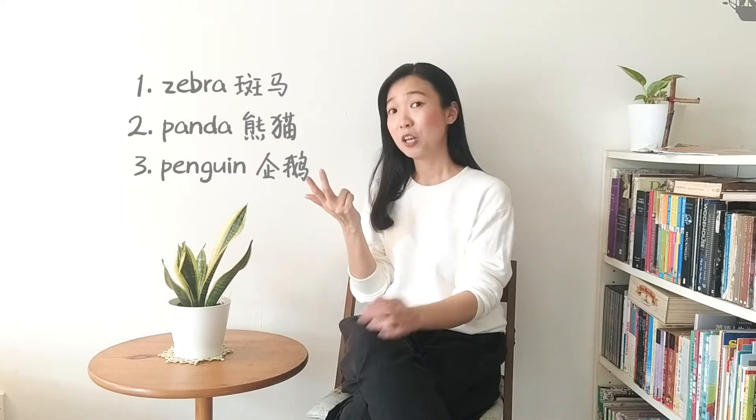Panda, yes, black and white. Penguin, yes. Can you think of two more? Well, at the end of the video, I will tell you two more animals that are black and white.